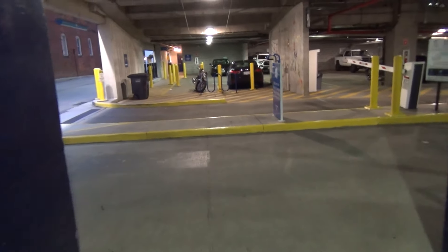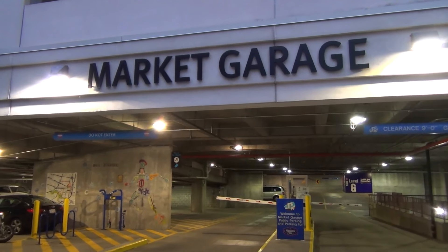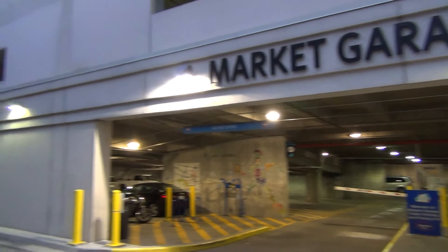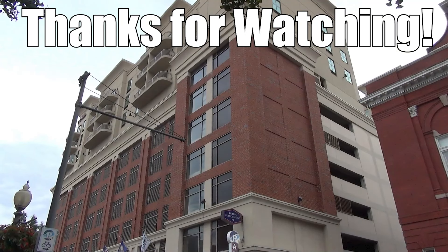So that's going to conclude our tour through the Market Parking Garage here in Roanoke, Virginia. Hope you guys enjoyed taking a little bit more in-depth look at this garage — more than just the elevators. Hope you guys enjoyed this video. Thanks for watching, and we'll see you next time. Bye.